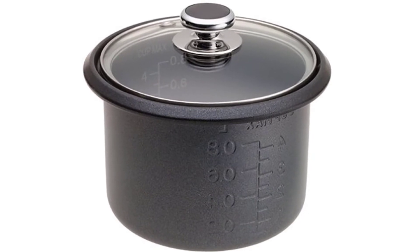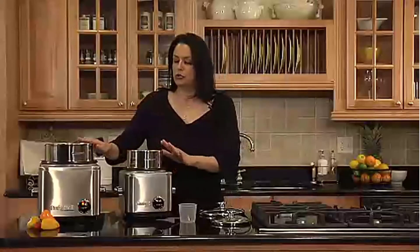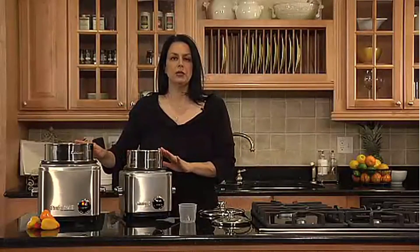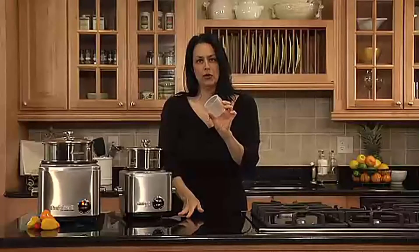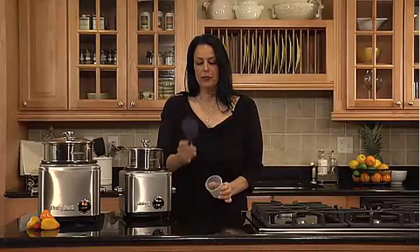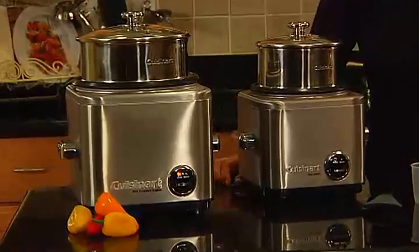A smaller version of the 8-cup cooker, this one also features a handsome brushed stainless steel exterior, a square shape with rounded corners, chrome-plated handles, and a glass lid with a stainless rim, chrome knob, and steam vent. Inside you'll find a high-quality stainless steel steaming basket and a non-stick cooking bowl that produces four to seven cups of rice.